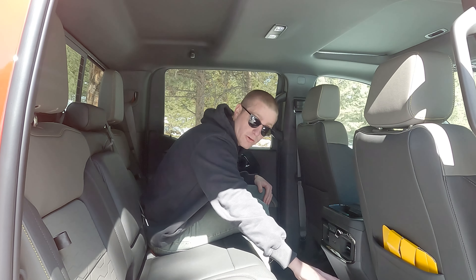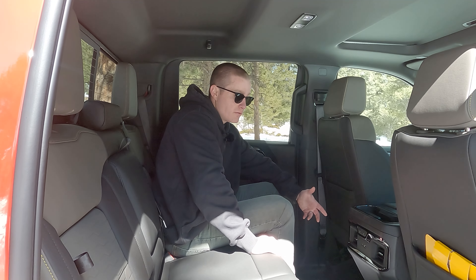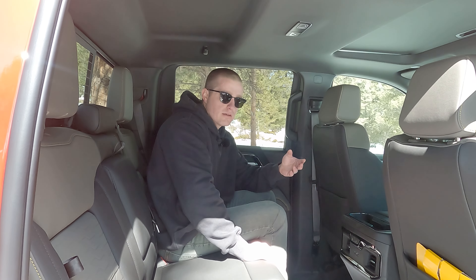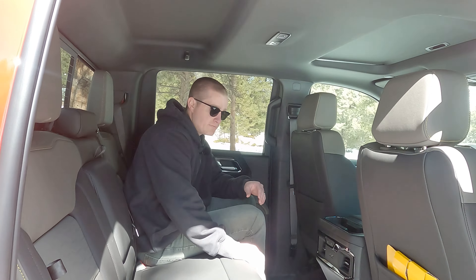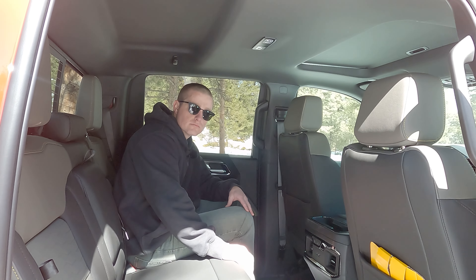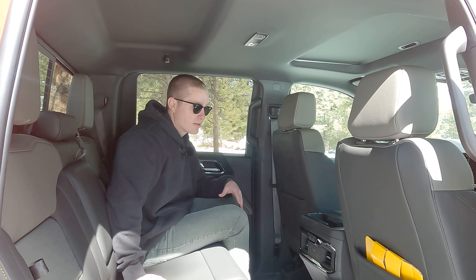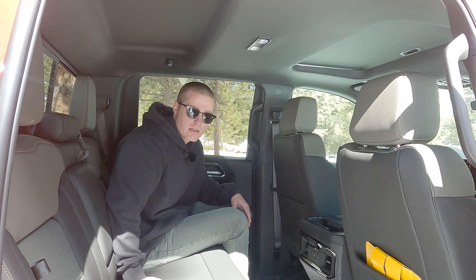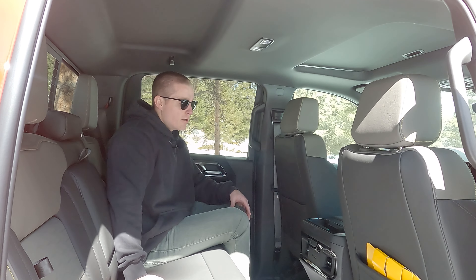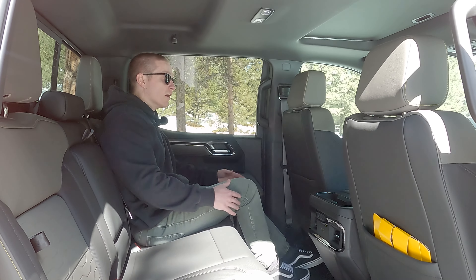Being back here is pretty nice. The floor is really flat — there's just a small indent for the transmission tunnel, but for the most part it's actually pretty flat, which is great for carrying things like groceries. There are heated seats on both rear sides, standard on the ZR2, and the crew cab with extra leg room is also standard on the ZR2. For connectivity there's a USB-C and USB-A. There's also a ton of leg room — even at six-foot-four you'd probably fit fine.